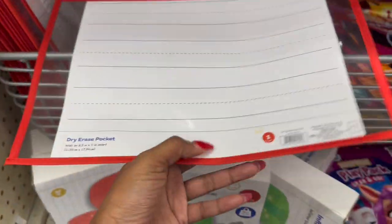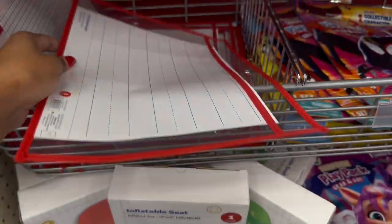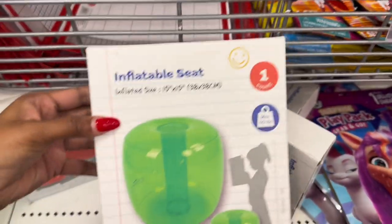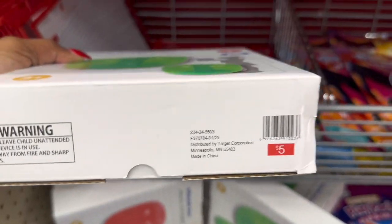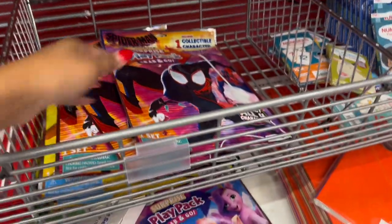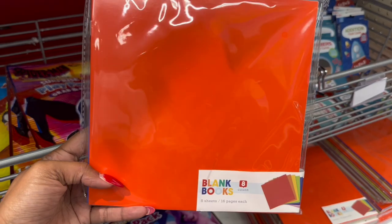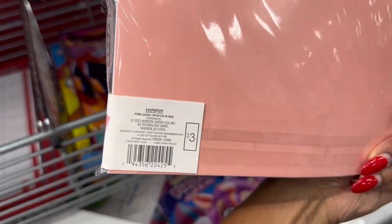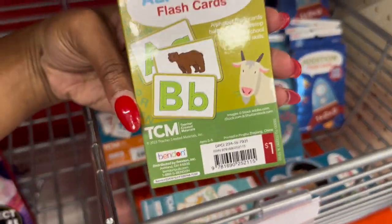Here is another dry erase pocket for a dollar. They have an inflatable seat, one count, for five dollars. Some more Play Pack Grab and Go sets. Here was an eight-count blank book — they have a lot of the primary colors and other colors — for three dollars. And they also have flash cards and they are a dollar.